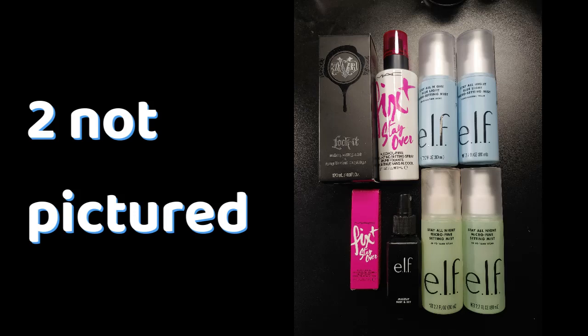For setting sprays, I had three in July. I finished two setting sprays, decluttered zero, added nine — some gifts, some bought — so now I have 10. I know I can finish at least four setting sprays this year, probably closer to five, since I use setting spray every time I do my makeup. We'll say four but I'm hoping for five.